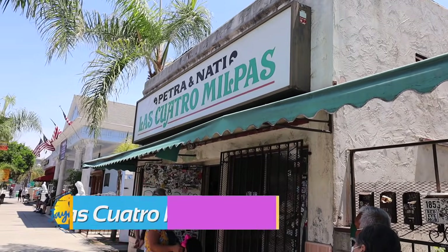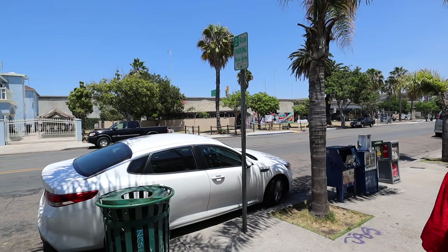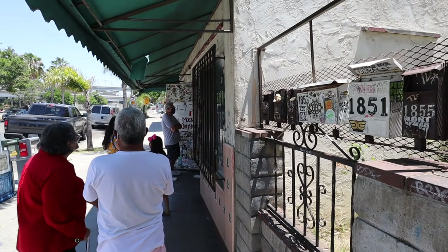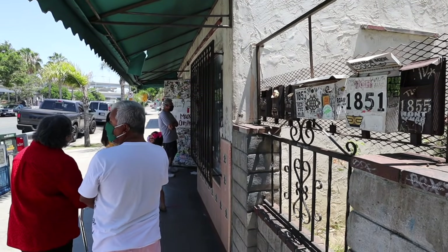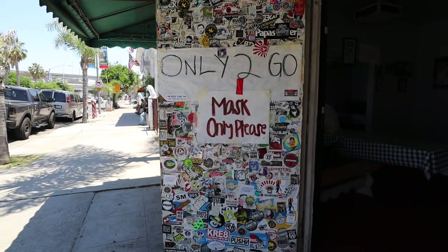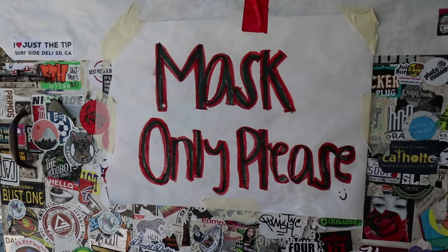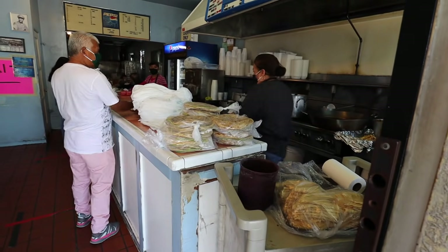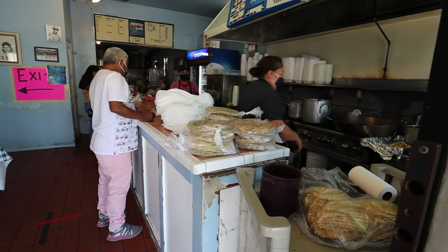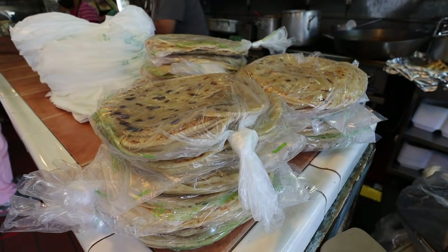We've made it to our number two taco shop in all of San Diego — Las Cuatros Milpas here in Barrio Logan. This place is only open 8:30 to 3 p.m. Monday to Friday, and 6 a.m. to 3 p.m. on Saturdays — closed Sundays. So make sure you come during the day. They're a little different from the tacos we've been trying, but it's so good it had to make this top five list.